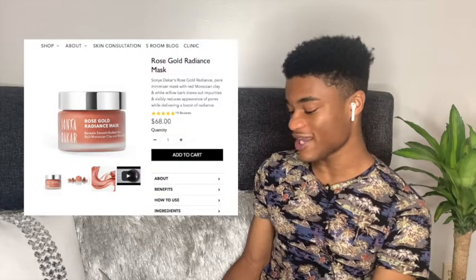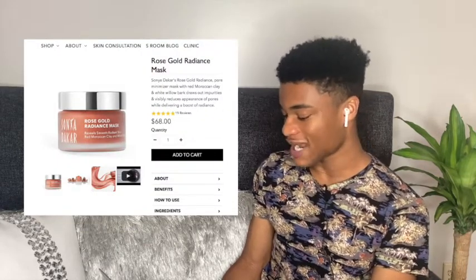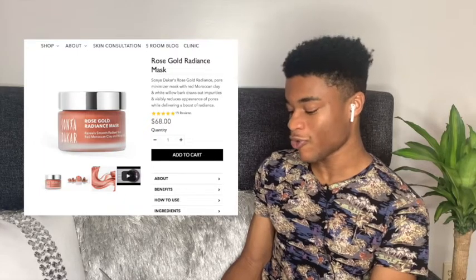Jay finds the product: the Rose Gold Radiance Mask by Sonia Dakar. The description reads it's a pore minimizer mask with red Moroccan clay and white willow bark that draws out impurities and visibly reduces the appearance of pores while delivering a boost of radiance. It's priced at $68, which Jay notes is quite high for what appears to be a modest amount of product.